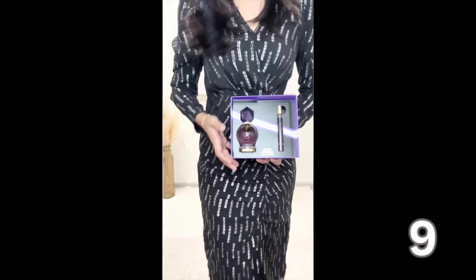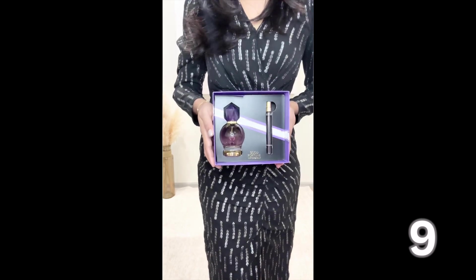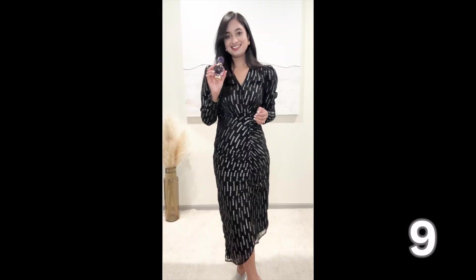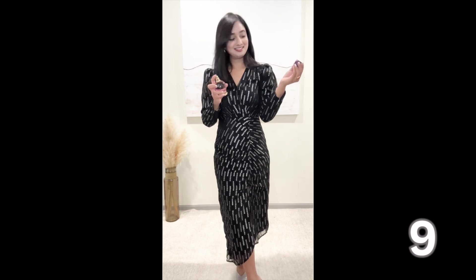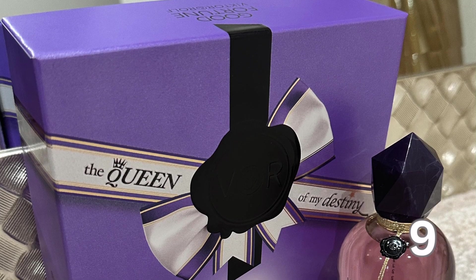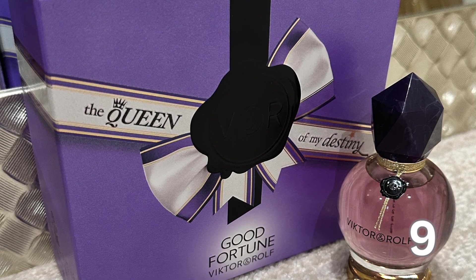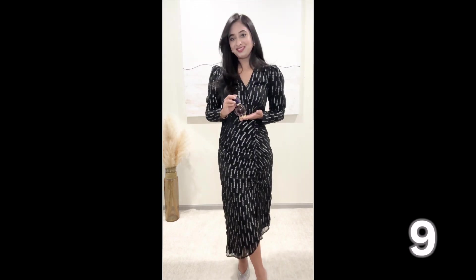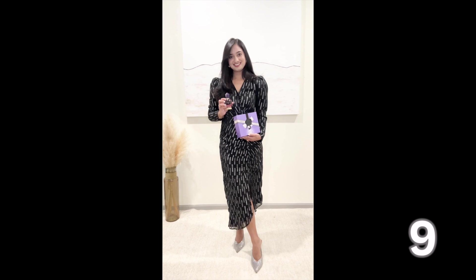Now let's talk fragrance. The Witter & Rock Good Fortune perfume has become my signature scent. Quick disclaimer — this is the one product in this video that was gifted to me, though it is not sponsored and I'm sharing my genuine thoughts. The longevity is incredible — I can smell it on my skin throughout the day. The bottle is a work of art worthy of display on any vanity. It's perfect for everyday wear but also adds glamour to special occasions. It's like having a little black dress in the world of fragrances — a classic that never goes out of style.